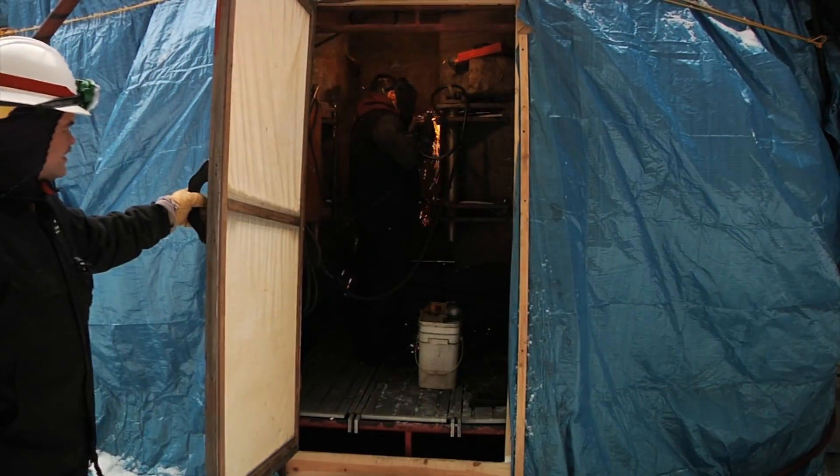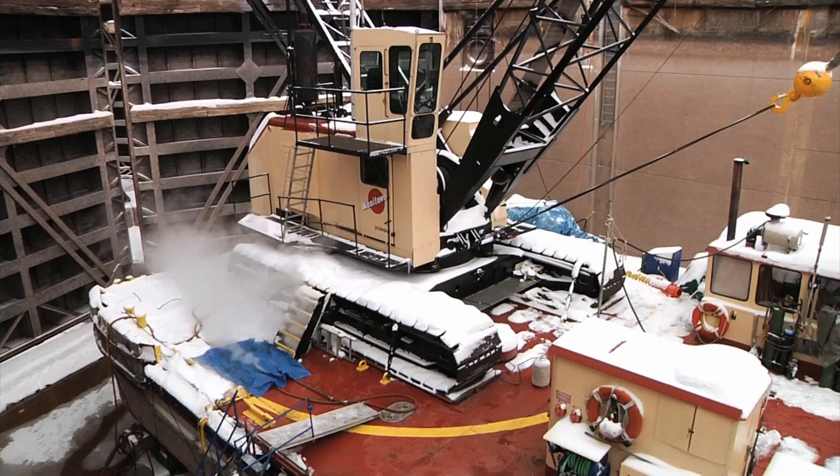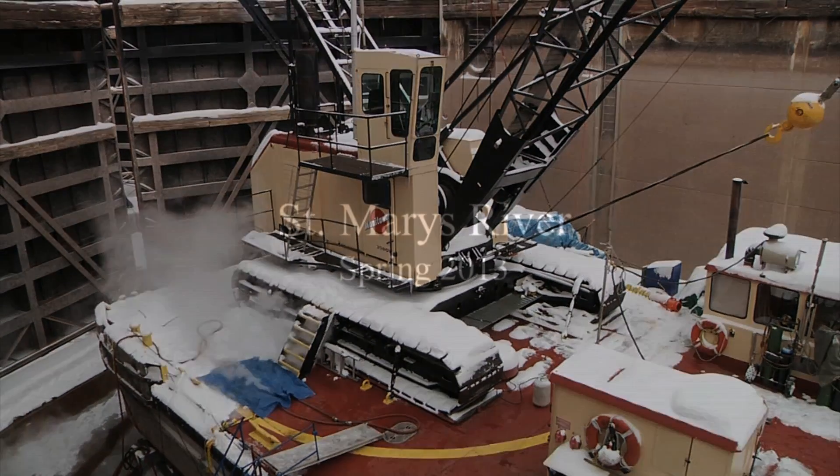After all the welding, lifting, and drilling, inevitably on March 25th the locks are ready, and these vessels put on a show that people can't get enough of.